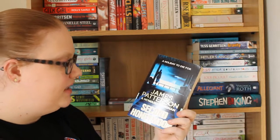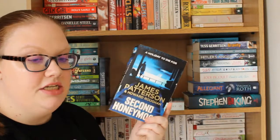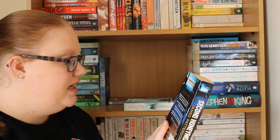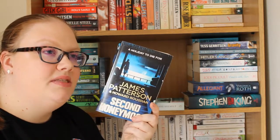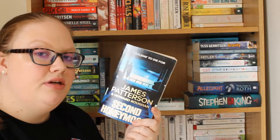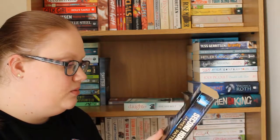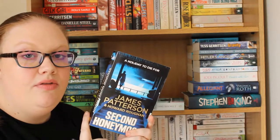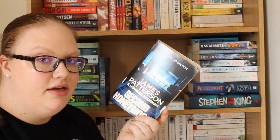Then I have Second Honeymoon by James Patterson and Howard Roughan. I read Honeymoon, the first book in this duology, last year and it was okay — I liked it. It's about an FBI agent who was really obsessed with a woman who was murdering people, and I'm interested to see whether that woman is still in this one or whether it's a completely different story based on the FBI agent.